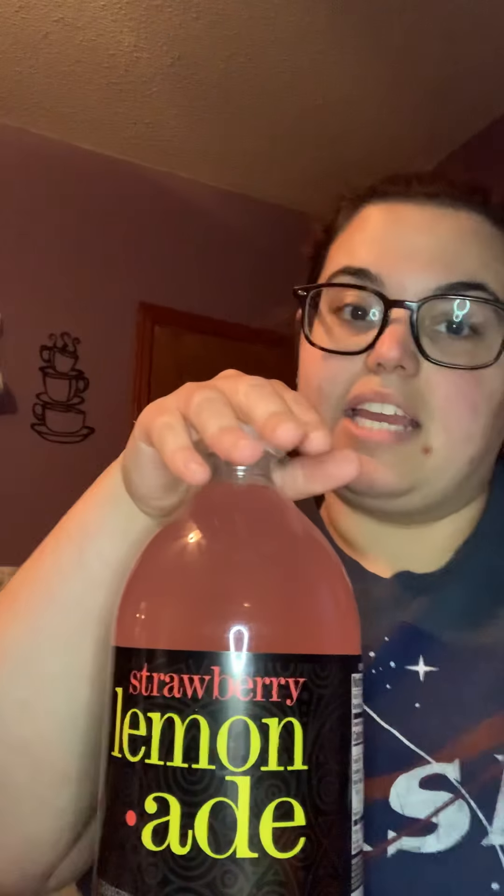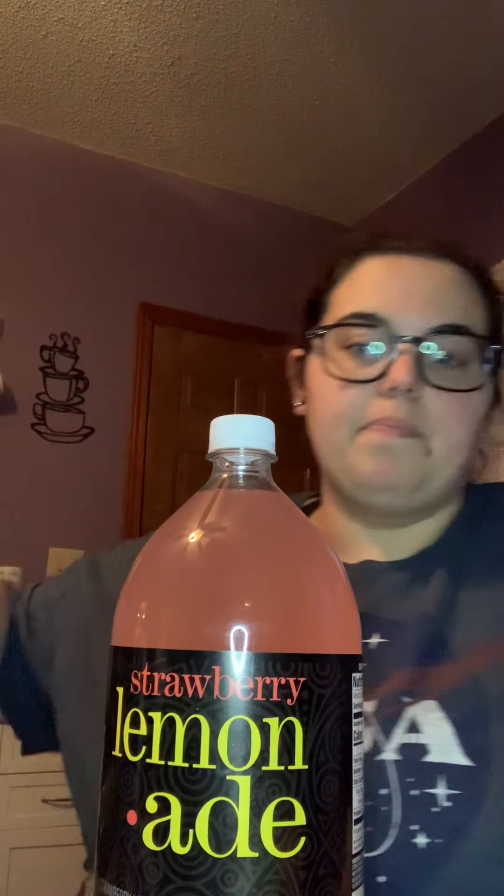I also saw this on a YouTube video — the girl swore it was amazing and my boyfriend loves lemonade, so I figured I'd give it a shot. I found this on an end cap; I wasn't specifically looking for it. I was kind of just running in to get cat stuff and go, but it was right there. Same with the Lysol and cleaners — they just had a display as I was walking by and I grabbed them.